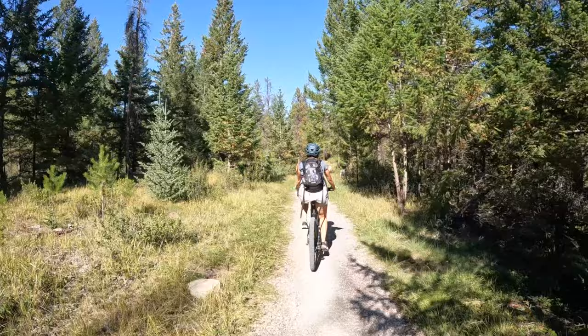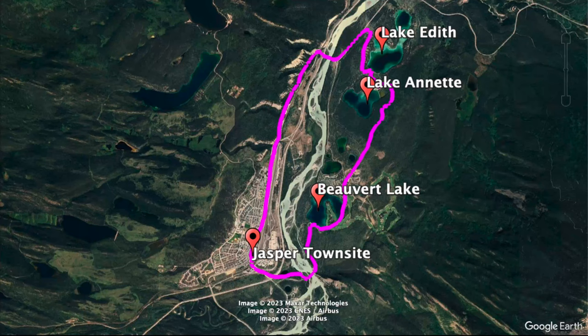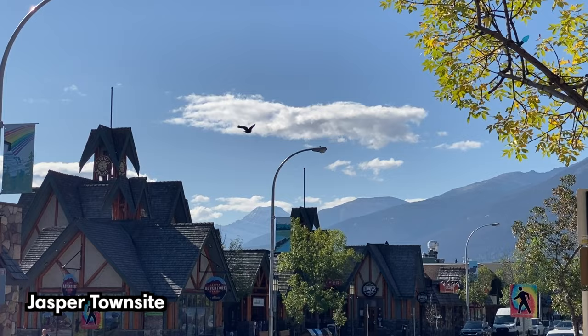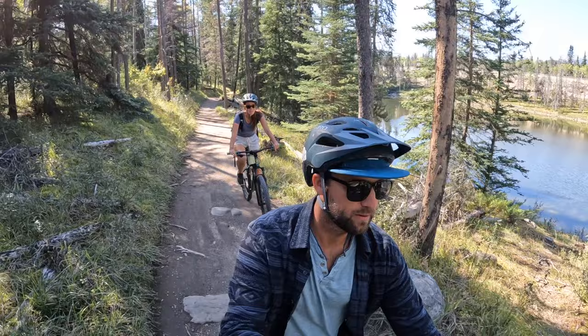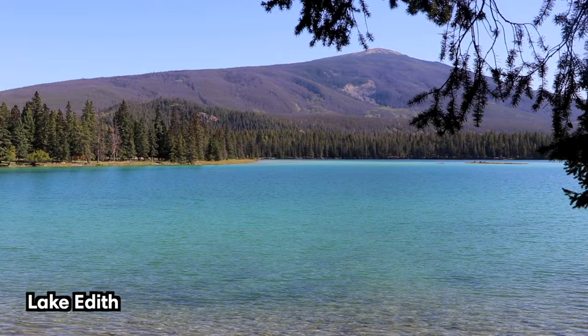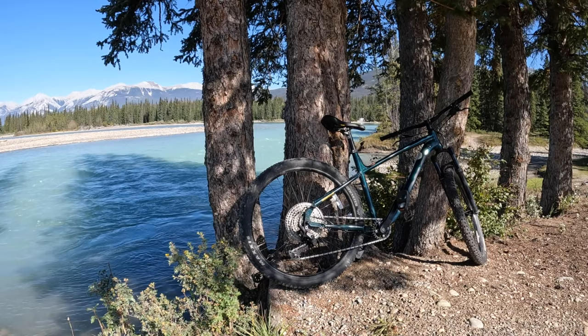Jasper has some of the best mountain bike trails in the world, with a variety of well-connected and well-maintained trails to choose from. We rode the Lakes Loop — an easy 12 kilometer or 7.4 mile route that starts and ends in the Jasper Townsite. Elevation gain is pretty minimal, so it's perfect for beginners. The trail passes by the scenic Athabasca River, as well as the beautiful Beauvert Lake, Lake Annette, and Lake Edith. There are numerous bike rental shops in town, but it's best to reserve your bike in advance.